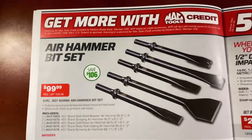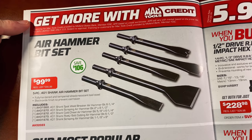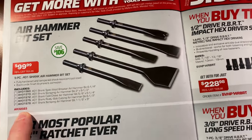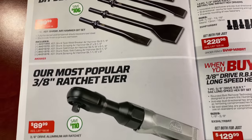The Air Hammer Bit Set is $99.99 — it's the 401-shank five-piece set. There's your part number if you don't have a dealer. You're saving $106 on that; they're normally $205.99. Pretty nice set of bits.